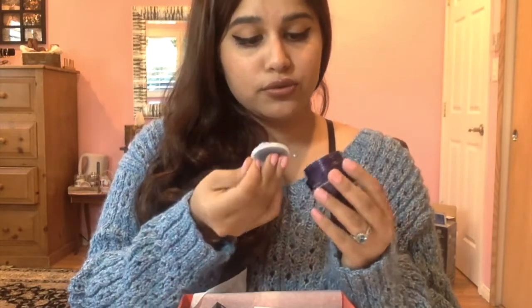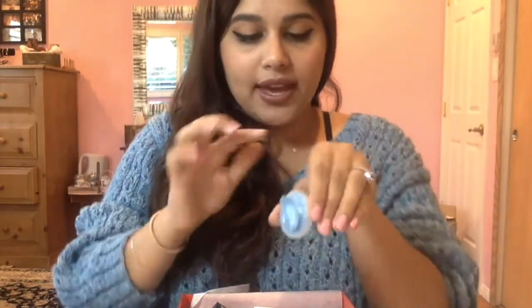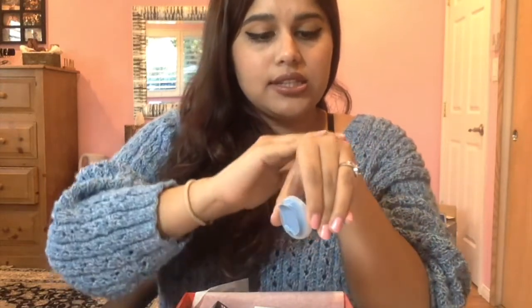This is the Tatcha Indigo Silk Soothing Body Butter. I love this color of purple. It has a little seal on it which I like because it keeps the product fresh. Wow, look at that color — it kind of has the consistency of a sorbet. It is very lightweight, gets absorbed really easily, and doesn't leave an oily residue, just a nice gleam. It smells so good — kind of like a passion fruit but very subtle and not at all loud.